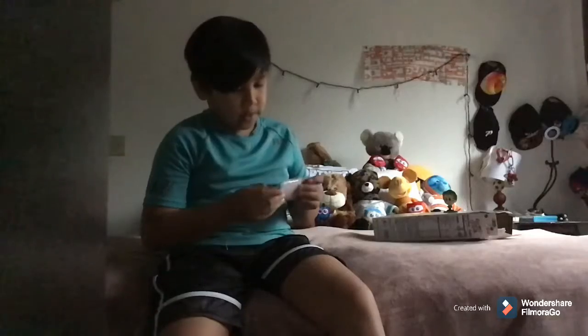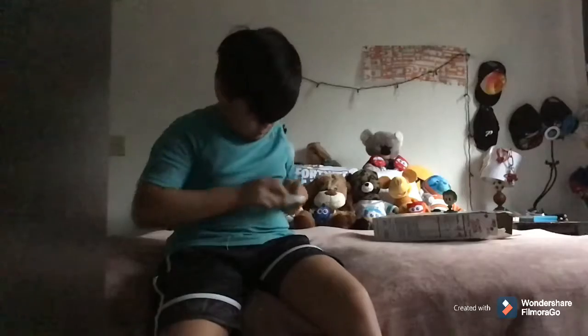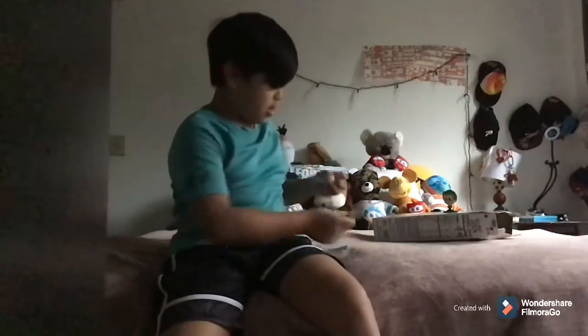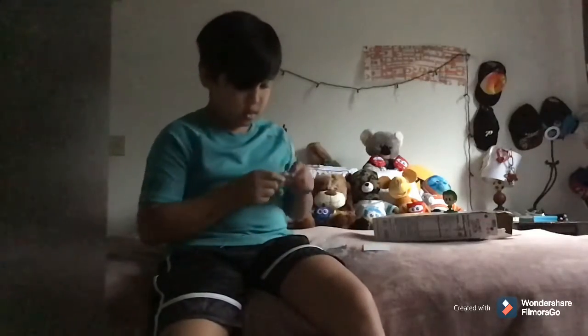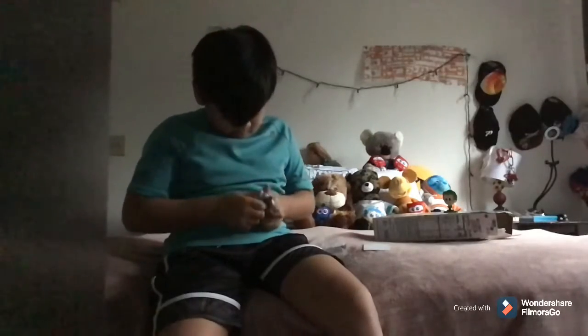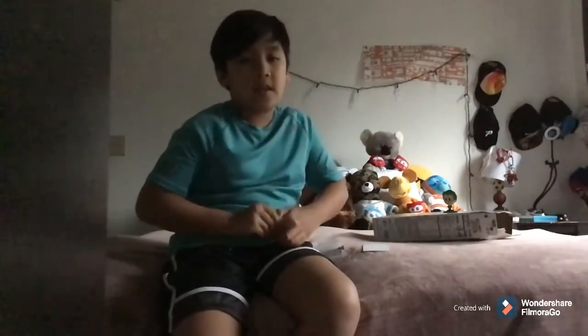I cleaned my room up today. Me and my mom might play toys today because we always play with my toys. Here's the white thing, I guess. I hate that they put them in this plastic. I like being on YouTube because you can express yourself.